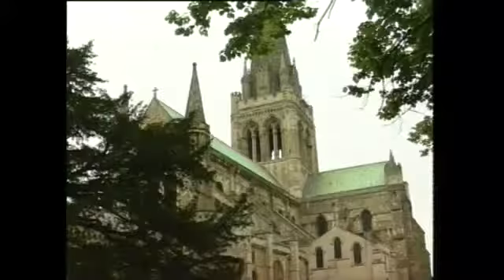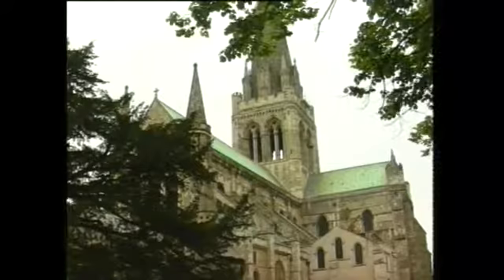Chichester has the only English medieval cathedral visible from the sea. The bell tower, unusually, is separate from the rest of the building. The spire is relatively new — in 1861 the old one collapsed and crashed into the nave.